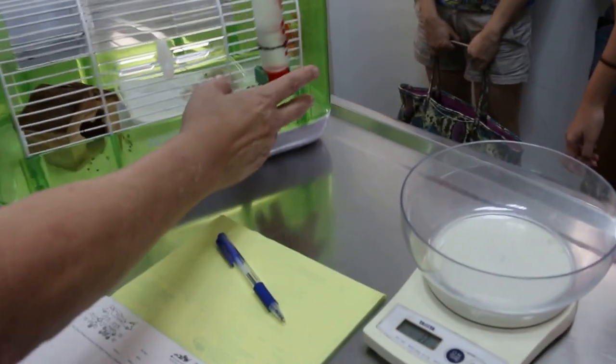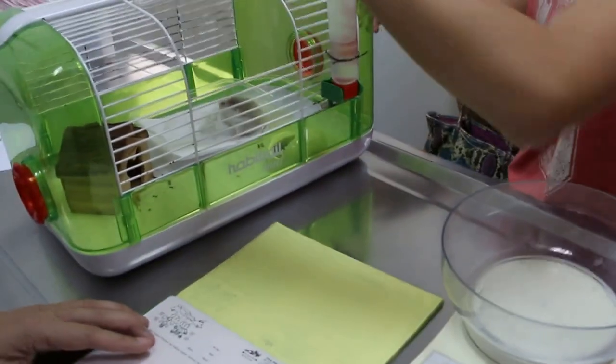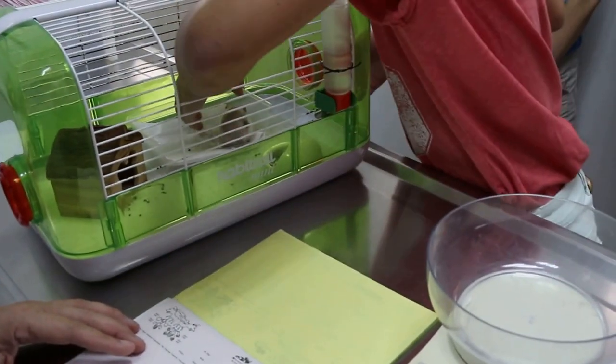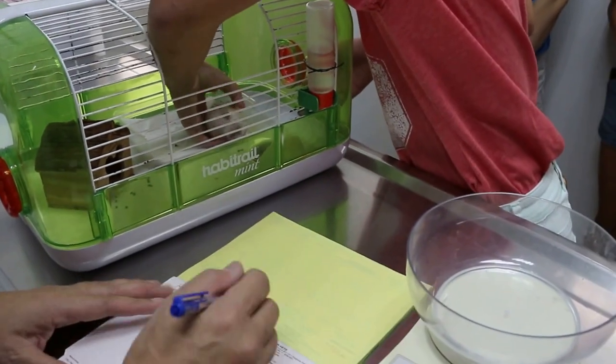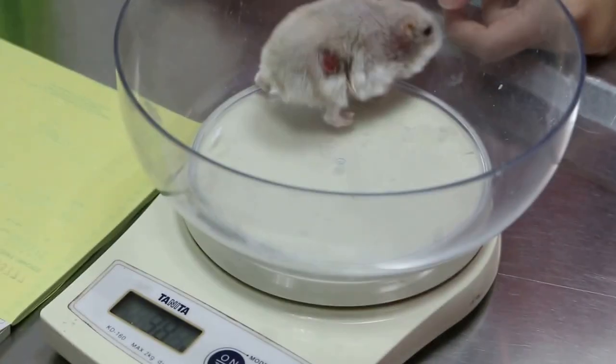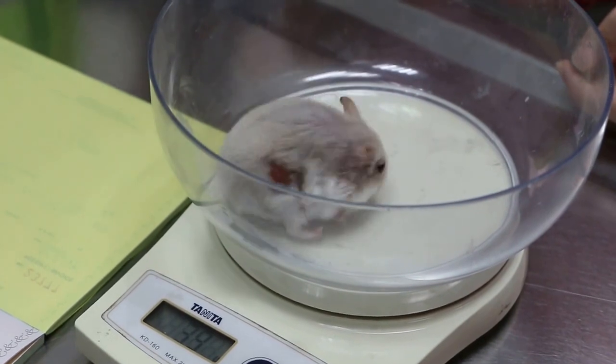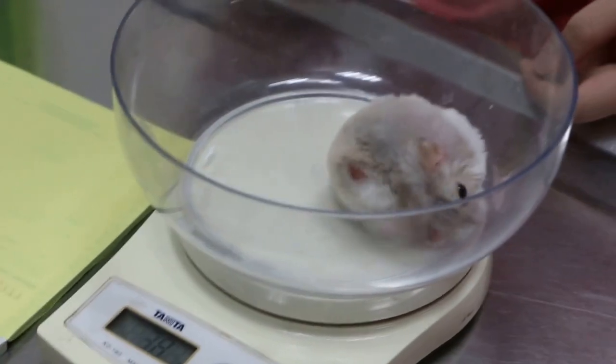What happened to the hamster? The hamster weighs first — record the weight here. Put it down here. 40, 38 grams... 40 grams. About 40, 39 grams.